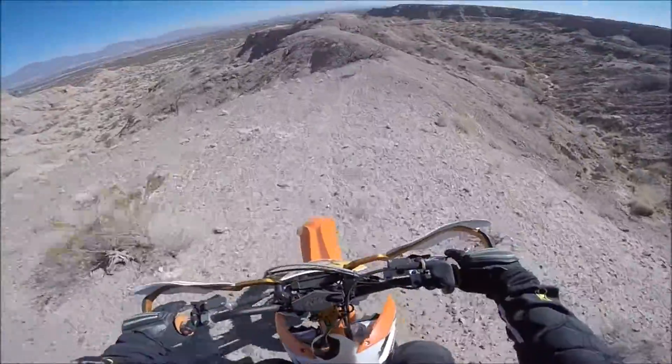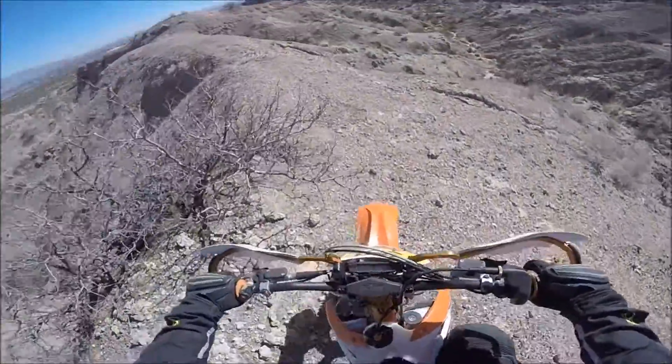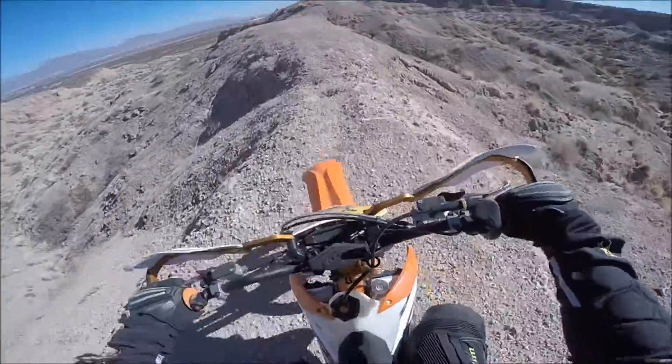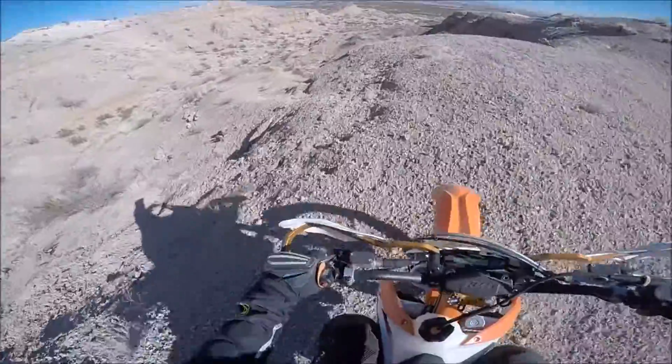I would have to guess 45 to 50 feet drop off on each side here. So the trail gets pretty darn skinny, especially off to the right there. If you made a mistake, it could turn out pretty bad — you might end up rolling your bike down the hill.